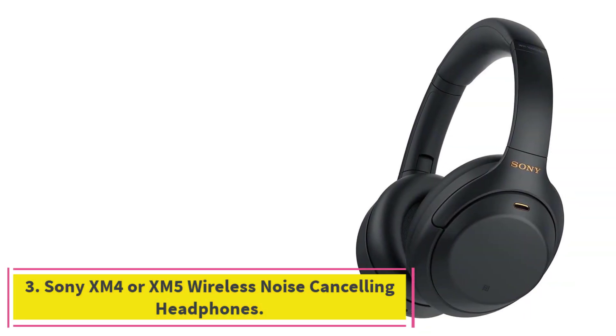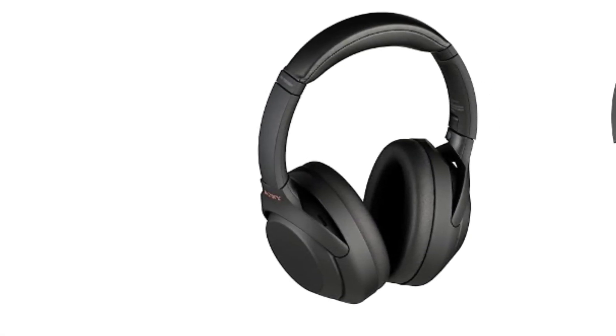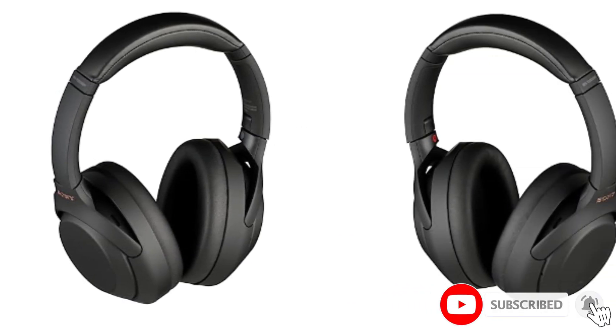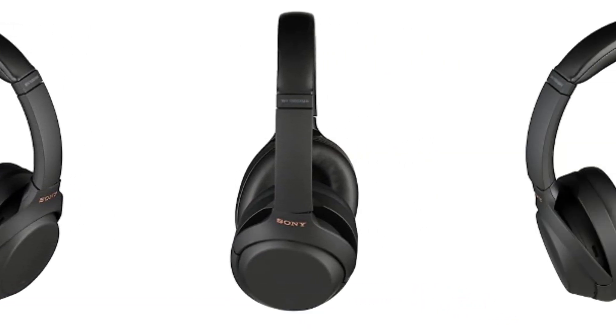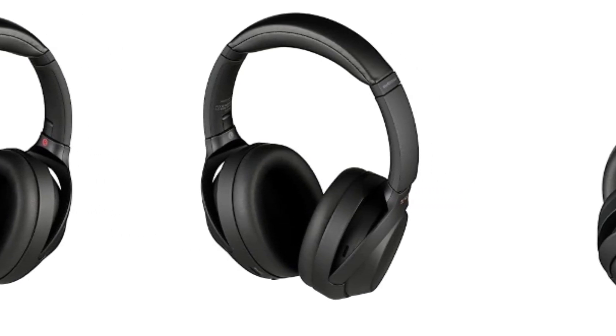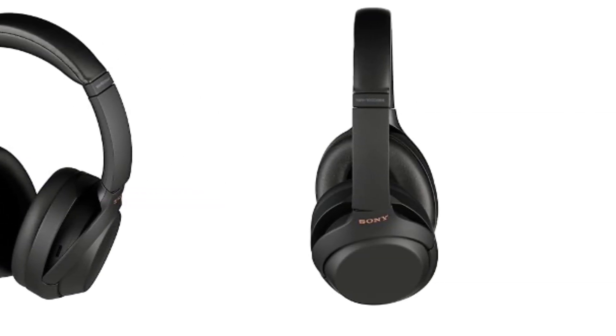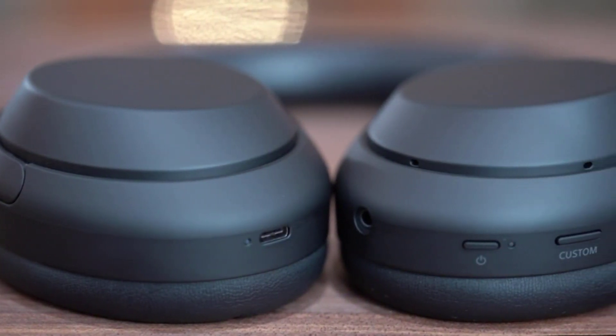At number 3: Sony XM4 or XM5 Wireless Noise Cancelling Headphones. I have been using the XM4s for over a year now and I can't recommend them enough — perfect for meetings, travel, and entertainment. The noise cancellation is great and the audio quality is even better. The new XM5s are out but I would still prefer the XM4s; there is little to no difference. You don't need to be an audiophile to appreciate what the Sony WH-1000XM4 headphones have to offer. Whether your job requires a keen level of attention to audio detail or you just want your music to sound better while you work, these headphones are well worth the investment.